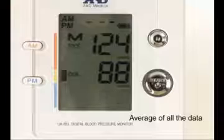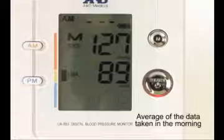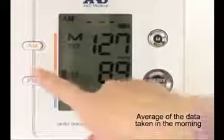An average of all measurements taken in the morning (AM), or in the afternoon (PM), or all daily measurements is possible.